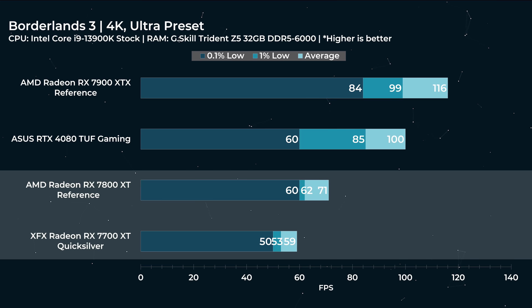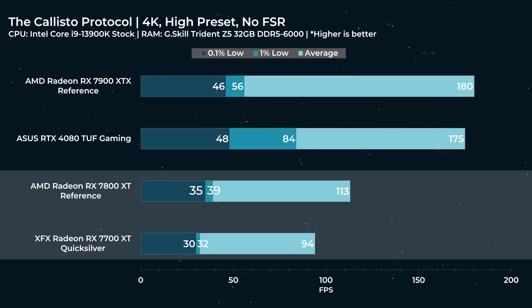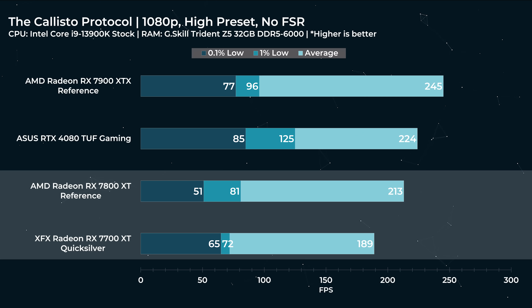If you're willing to sacrifice the Ultra preset or run Radeon upscaling technology, getting a higher frame rate won't be an issue. For Borderlands 3 at 1080p, 181 FPS versus 163 — the 7800 XT and the 7700 XT are pretty close at 1080p. For The Callisto Protocol at 4K high preset with no FSR, that's 113 FPS on the 7800 XT and 94 FPS on the 7700 XT. At 1080p it's 213 FPS versus 189, and at those resolutions these cards are closer together than you'd think.